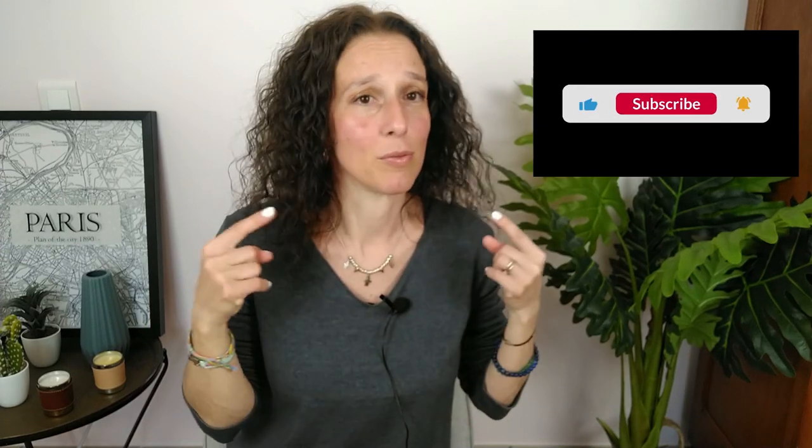Si vous n'êtes pas encore abonné à ma chaîne et que ce type de contenu vous plaît et que vous aimez les sacs, vous êtes à la bonne place. N'hésitez pas à vous abonner, à aimer cette vidéo et à donner un petit pouce en l'air — ça aide beaucoup pour le référencement. N'hésitez pas aussi à activer la cloche pour ne manquer aucune de mes prochaines vidéos, car je vous réserve quelques surprises bientôt. Encore un grand merci d'être là. Je vous dis à très bientôt. Je vous embrasse. Bye bye les amis!